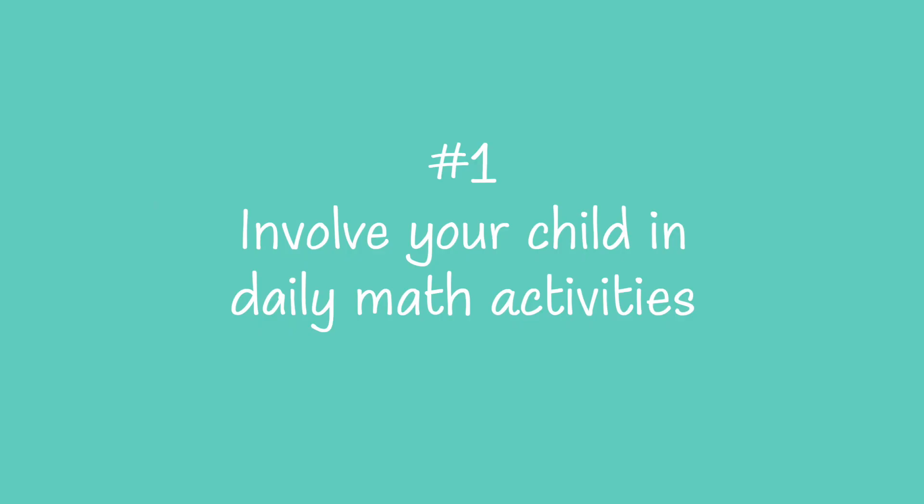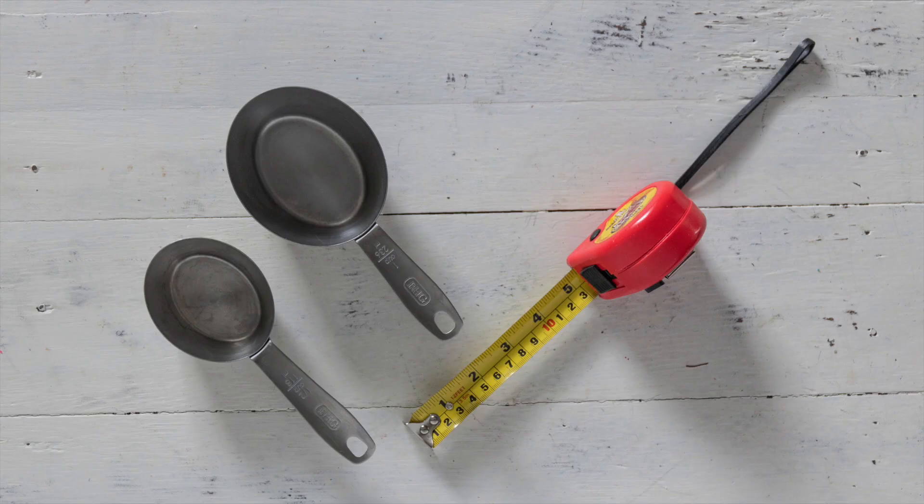Number one is involve your child in daily math activities. Have you ever stopped to think just how much we use math in our everyday lives? Try involving your child in those activities. A simple one is cooking — using a measuring cup — or house projects using a measuring tape, knowing where to start measuring and what some of the tick marks mean. A little dose here and there of seeing how math works in the real world can really help build your child's number sense.